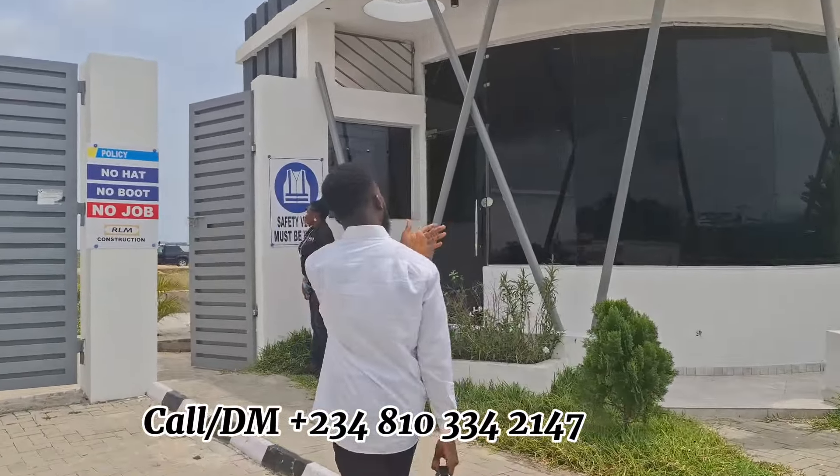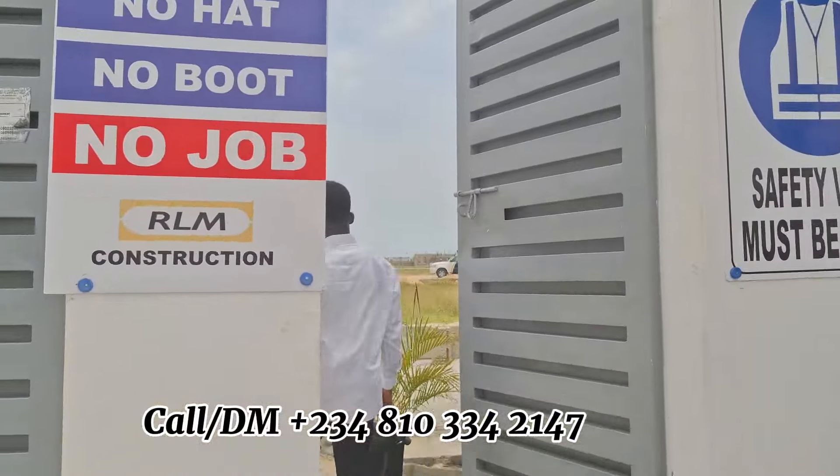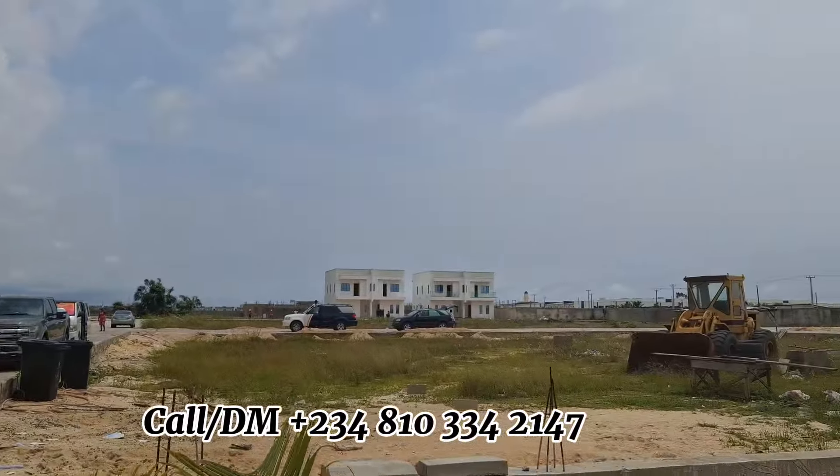...on Ogombo Road, off Abraham Adesanya, just very close to Mother and Child Hospital. The brand is on Ogombo Road — this is where this property is located.